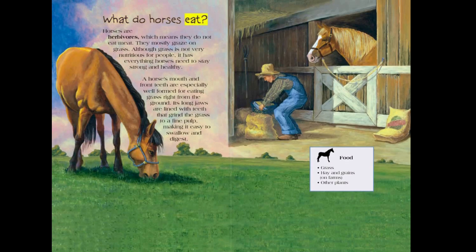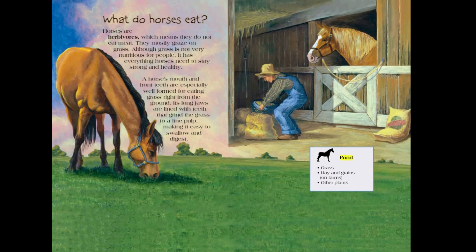What do horses eat? Horses are herbivores, which means they do not eat meat — they mostly graze on grass. Although grass is not very nutritious for people, it has everything horses need to stay strong and healthy. A horse's mouth and front teeth are especially well formed for eating grass right from the ground. Its long jaws are lined with teeth that grind the grass to a fine pulp, making it easy to swallow and digest. Horse food includes grass, hay and grains on farms, and other plants.